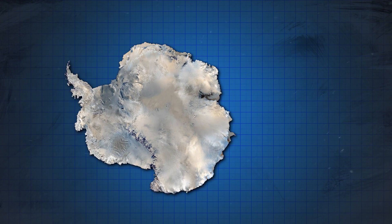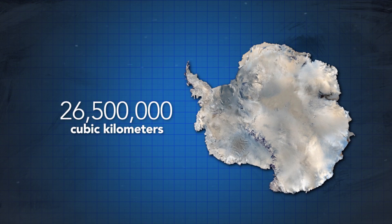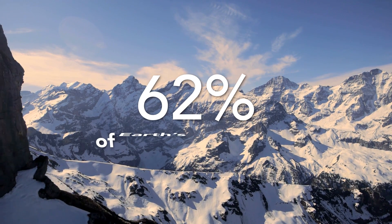and amounts to 6.7% of all the fresh water on our planet. For some comparison, Antarctica's ice sheets contain roughly 26.5 million cubic kilometers, or about 9 times more ice, and accounts for 62% of all of our fresh water.